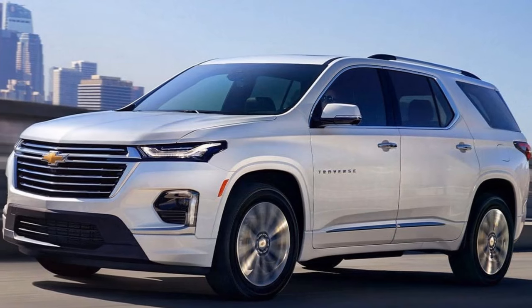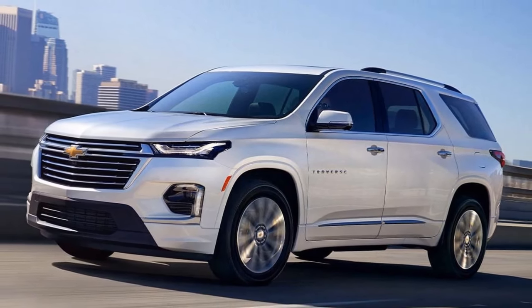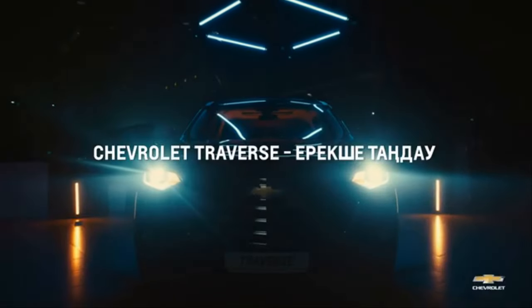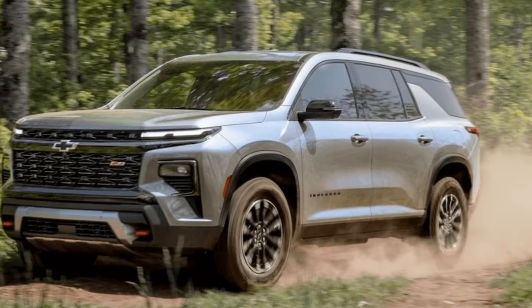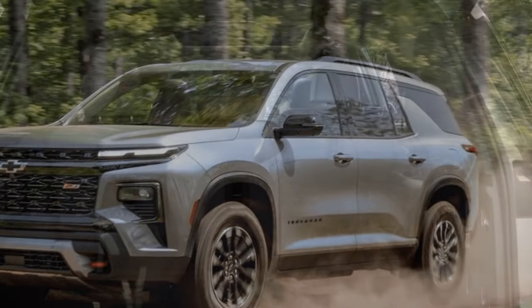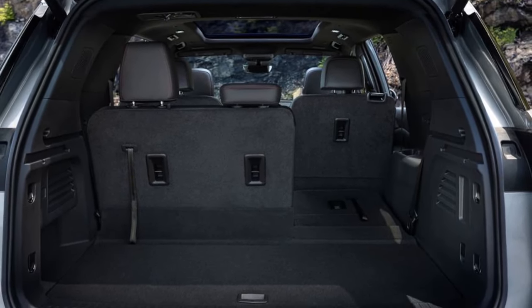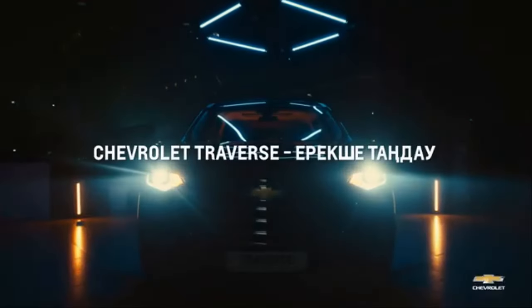Should you buy the 2024 Traverse? If you prioritize interior space and practicality over driving dynamics and a luxurious feel, the 2024 Traverse is a strong contender. It offers a lot of SUV for the money, with a starting MSRP around $34,000. However, if you're looking for a more engaging driving experience or a more upscale cabin, you might want to consider rivals like the Honda Pilot or the Toyota Highlander. Ultimately, the Traverse remains a solid option for families who need a spacious and comfortable 3-row SUV.